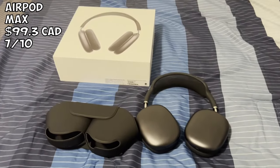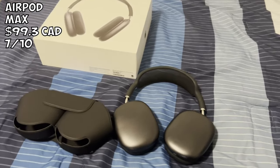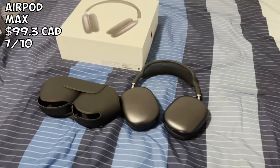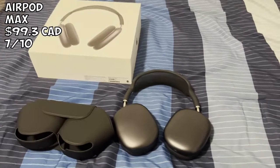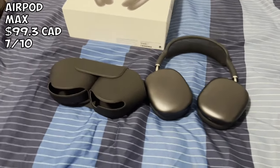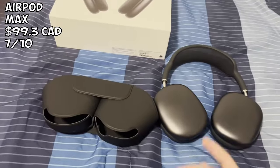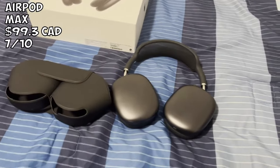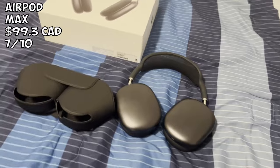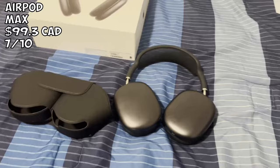We got the AirPod Maxes. I paid about $99 for these. These are pretty decent — they do connect automatically to the iPhone through ANC. My biggest problem was that it does bleed volume a bit. I'm pretty sure if you get the retail earmuffs that might fix the problem. It does feel like aluminum and has good solid material. Charge is good, battery life is pretty good. I'll give this a solid 7 out of 10 — it has some nuances, and it's a little lighter than the real ones, but overall pretty good.